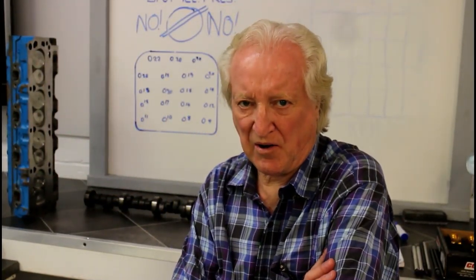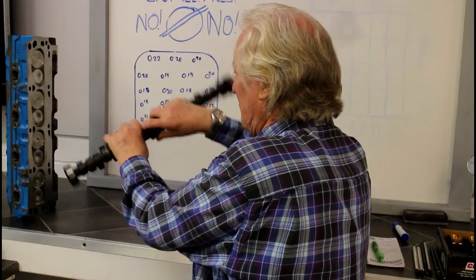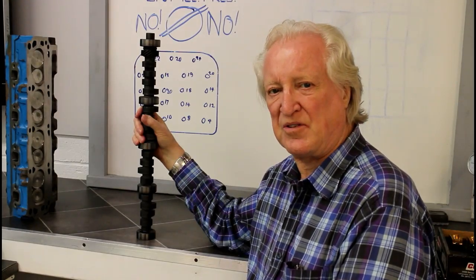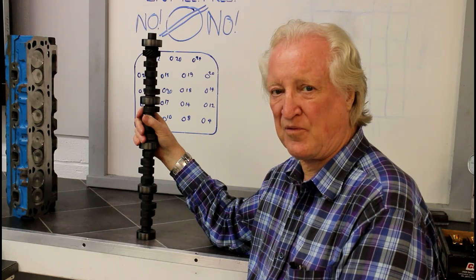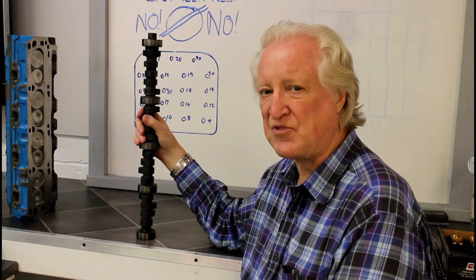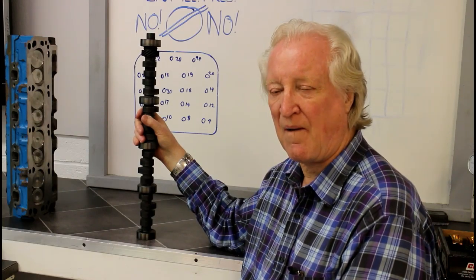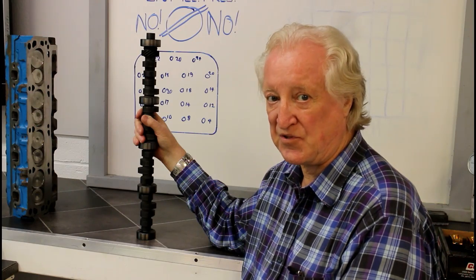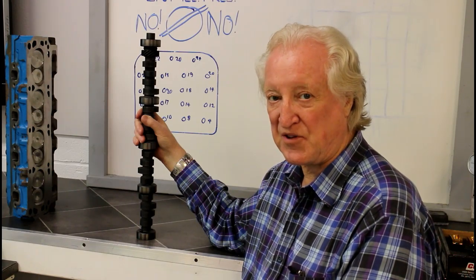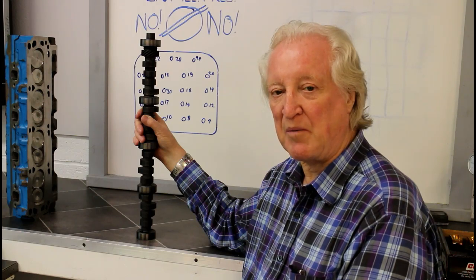Now let's consider the last player in this search for torque — that would be the cam. What we have here is the flat-tappet cam I use in my 289 Small Block Ford Vintage Racer. This motor has lots of restrictions: it must use stock iron heads — you can port them but they've got to be stock castings. You have to use stock rockers, a flat-tappet cam, a two-plane manifold, contact breaker style distributor, and it must run pump gas fuel.